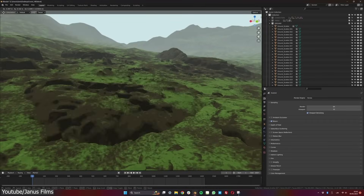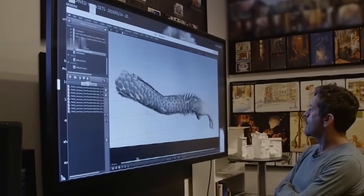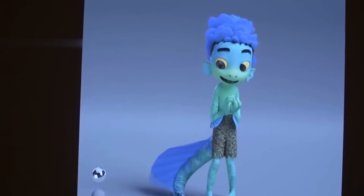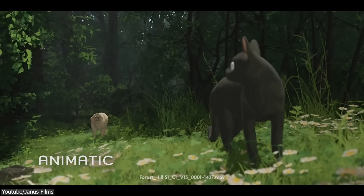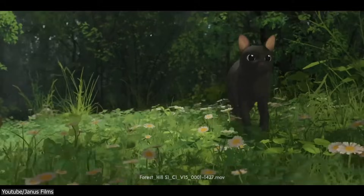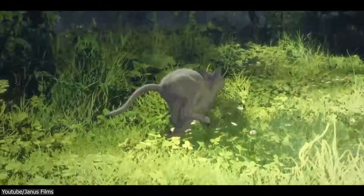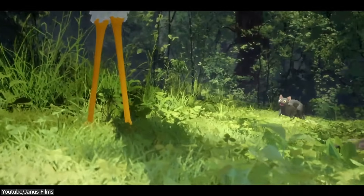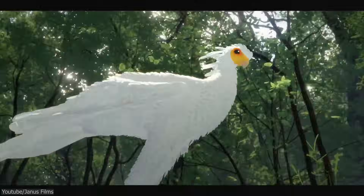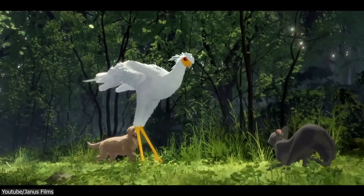Going back to the point — it was all made with Blender. Usually animated films use a bunch of different software: one for modeling, another for animation, other plugins and tools for rendering, and so on. But the team behind Flow decided to stick with Blender for the whole process. What makes it even crazier is that the team worked remotely, with animators and artists from Latvia, France, and Belgium. Managing a project like this across different countries is tough, but Blender really helped make it work smoothly.